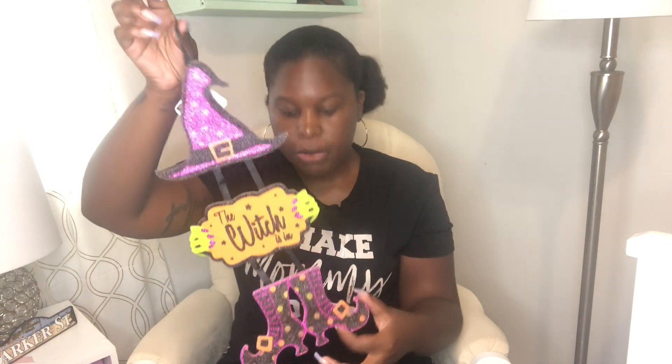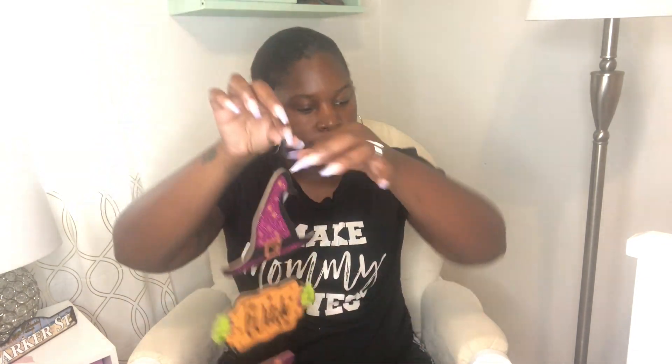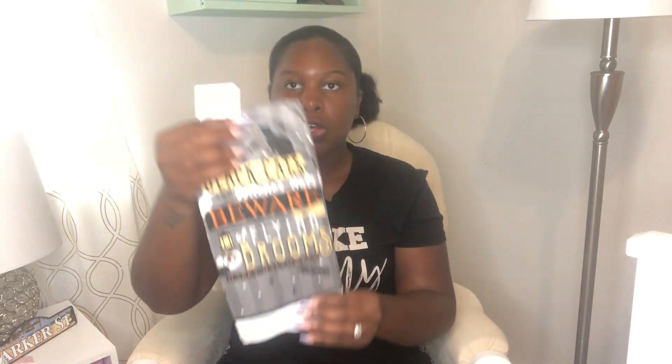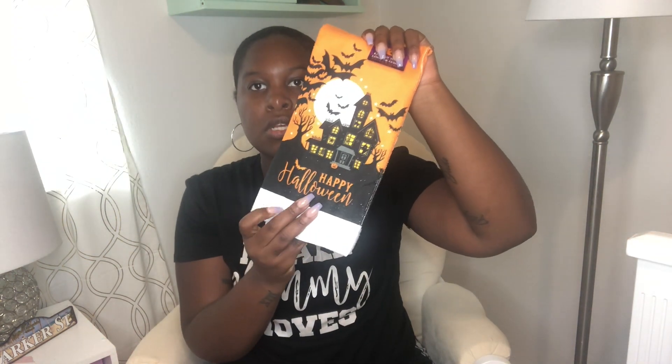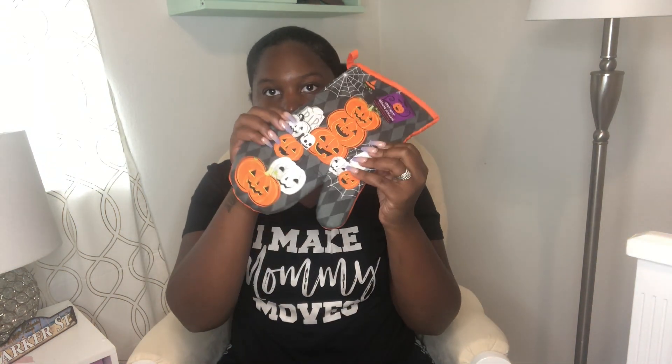They also have this sign — it has glitter all over it and it says 'The Witch's Inn.' The only thing I don't like is that the glitter is everywhere; it's already all on my pants. But I thought it was pretty cute. Then, if you've ever been to my house at any holiday, you know I always have random towels hanging on my stove. I got this one that says 'Black Cats and Witch's Hats, Beware of Flying Brooms, Happy Halloween,' and I got another one as well. I also got oven mitts — a pack of two for a dollar, which is not bad — and they match the towel. I also got another oven mitt that just has pumpkins on it.